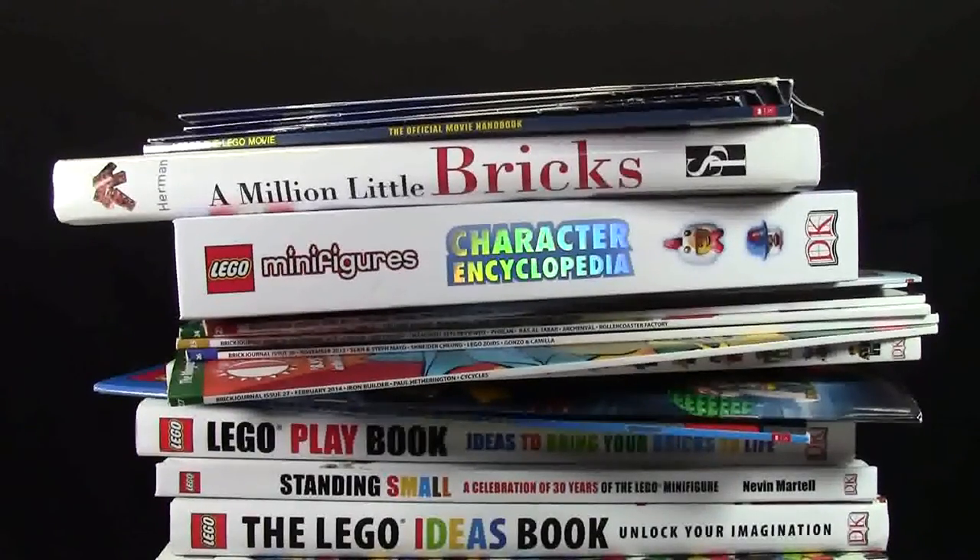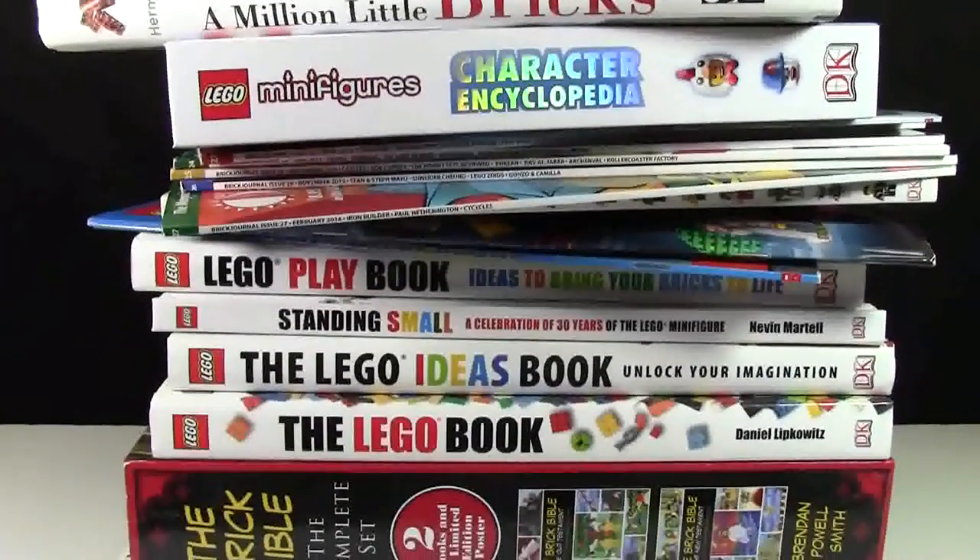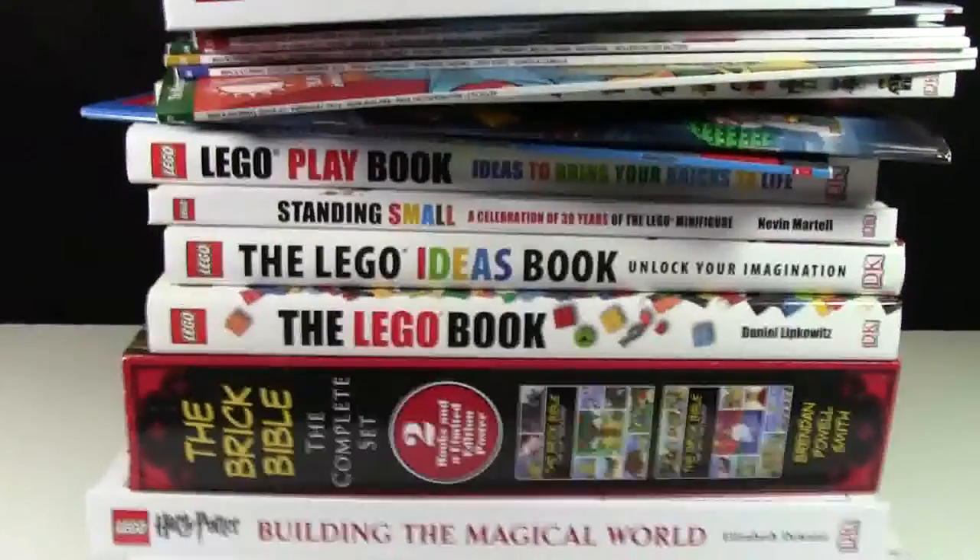Hey everybody, BrickLover18 here today with a collection video on my Lego book collection. As you can see, I have a lot of Lego-related books.